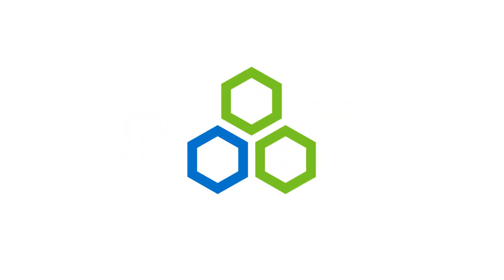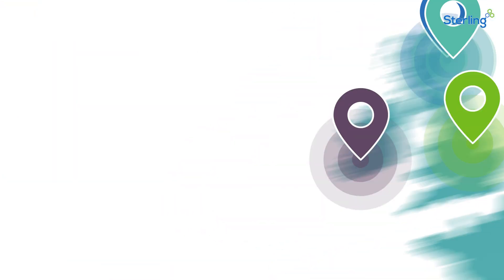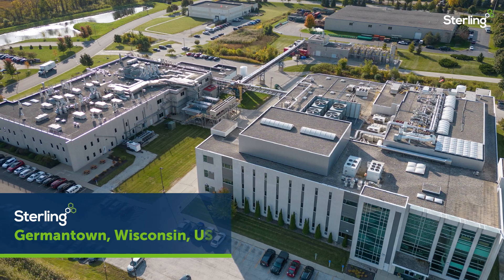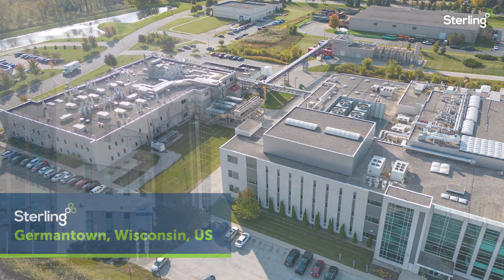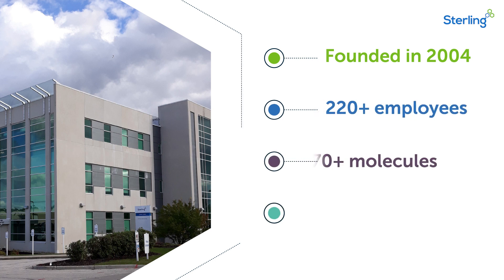At Sterling, our global facilities enable us to support our customers' projects from grams to tons. Welcome to our Germantown, Wisconsin, U.S. site, which delivers full API development and manufacturing capabilities to support the life cycle of each molecule.